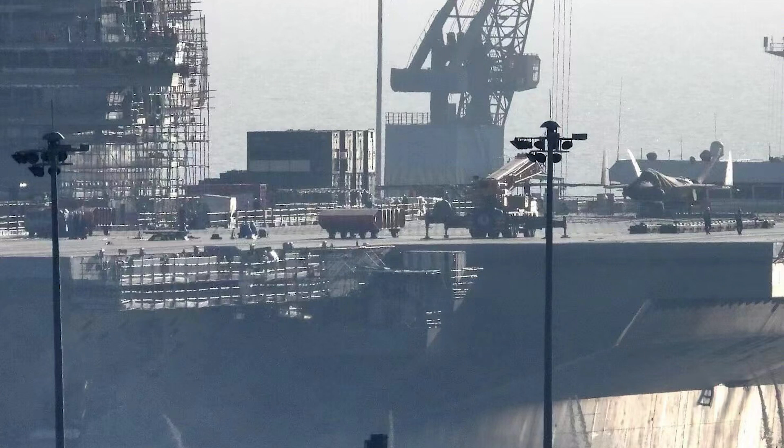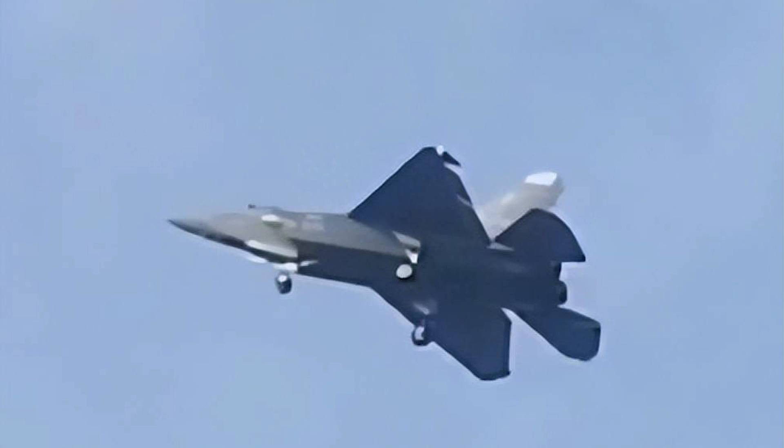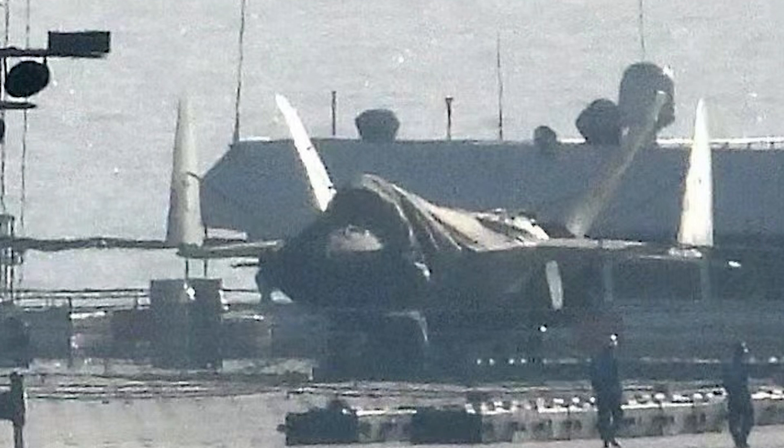New photos surfaced online showing the Chinese J-35 medium-sized stealth fighter on board the Type 003 aircraft carrier Fujian. This is most likely a mock-up of the J-35 fighter for deck and hangar testing. The J-35 is believed to be still under flight trials and cannot be formally deployed on this latest Chinese aircraft carrier, and the carrier is not yet in the status of accepting actual fixed-wing aircraft.